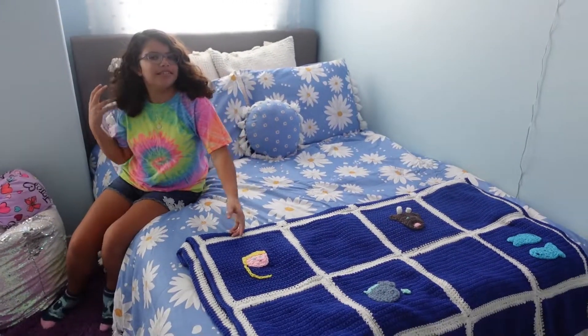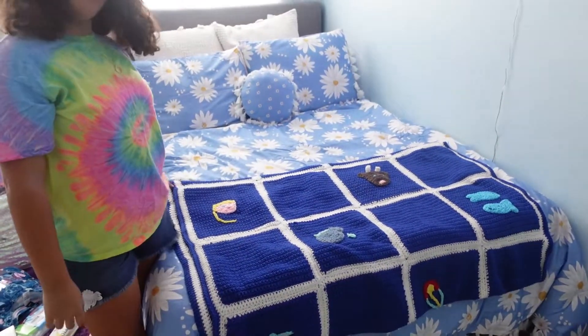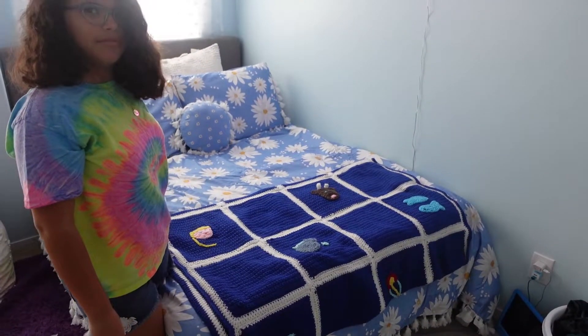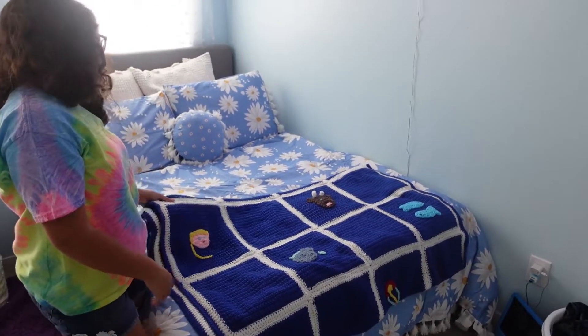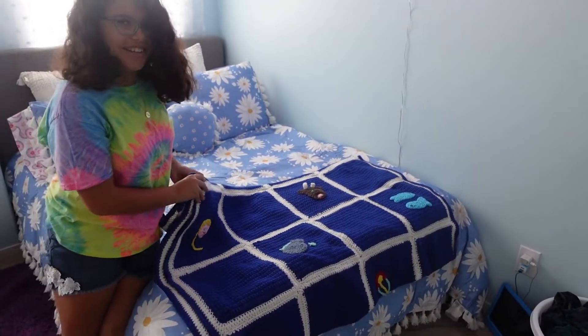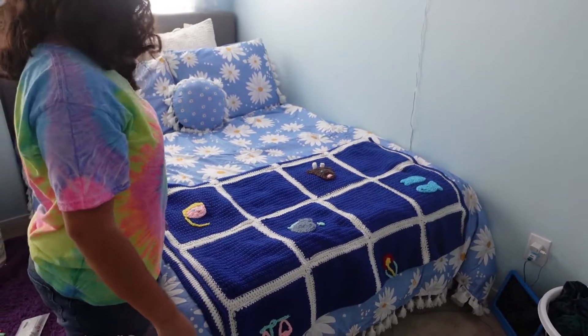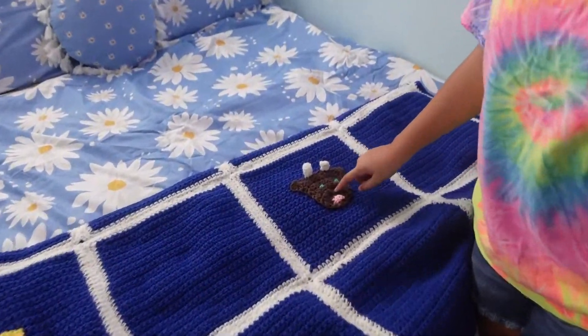And then there's a new blanket — my grandma Sandy crocheted it. It has all the zodiacs on it. This one's the Taurus — mine.